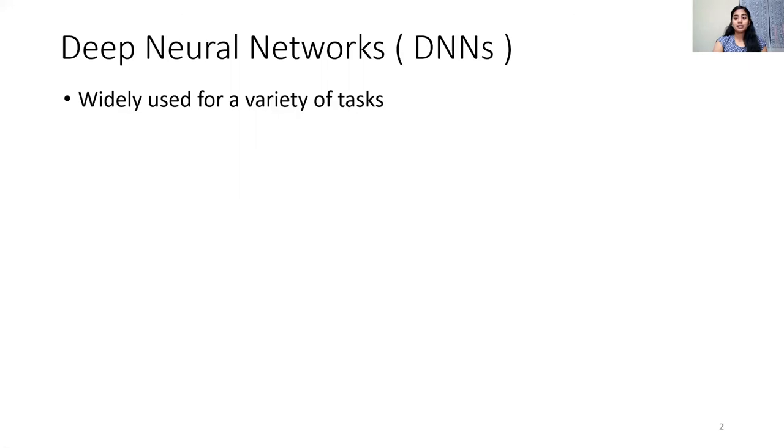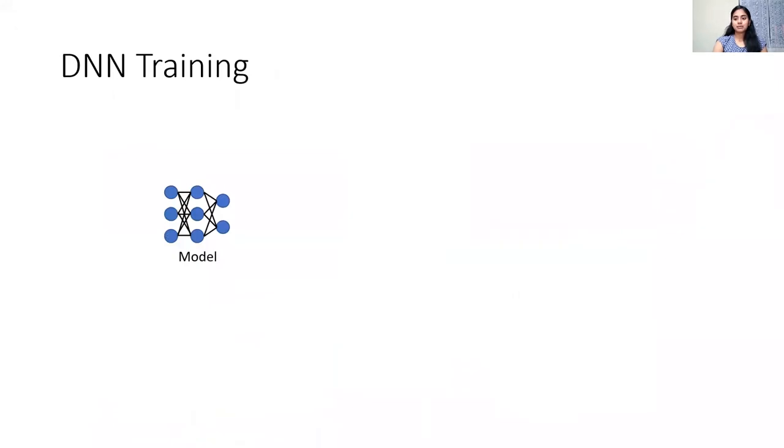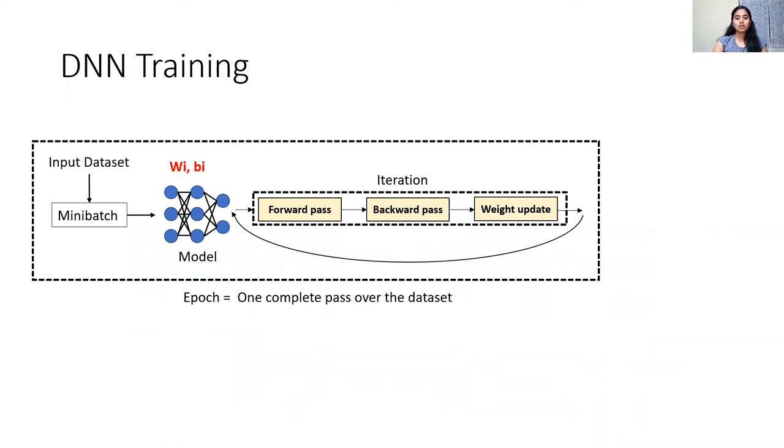Deep neural networks are an increasingly important workload in data centers today. DNNs have empowered state-of-the-art results across a wide range of applications such as image classification, object detection, language translation, and many more. Training starts with a randomly chosen set of learnable model parameters such as weights and biases. In each iteration, a disjoint subset of the training dataset called a mini-batch is processed and model weights are recomputed using the gradients obtained. When one complete pass over the dataset is performed, we call it an epoch, and a model is typically trained for several epochs.